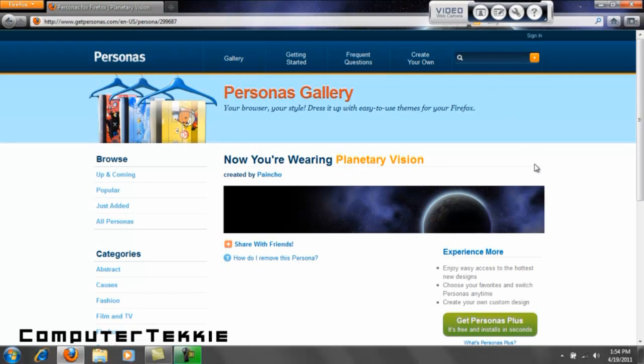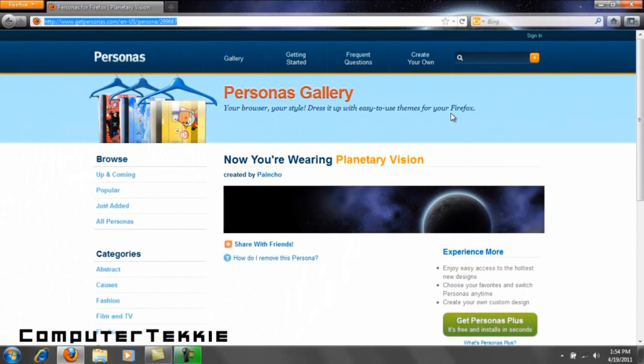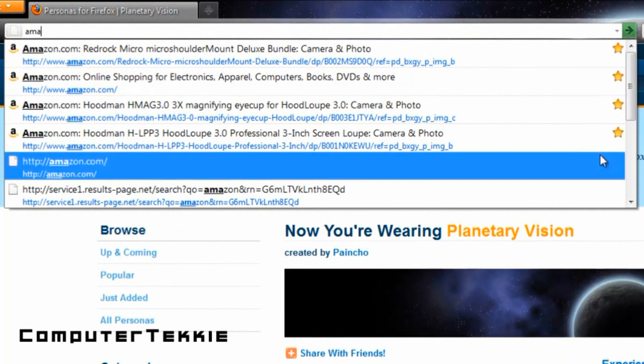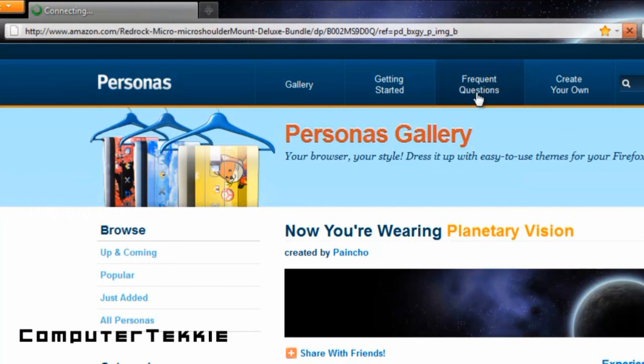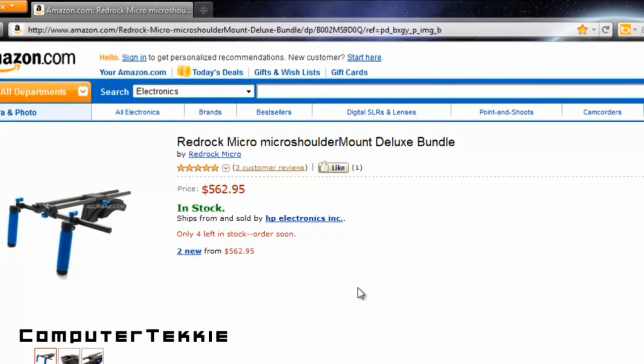Another cool difference between this and Internet Explorer is how it doesn't have favorites — what it has is called bookmarks. That's what this little star symbol is for. For example, I'm saving up my money to buy a DSLR shoulder rig. It's from Red Rock — Red Rock Micro, which is probably the best DSLR rig company in the world. Let me show you what it looks like.